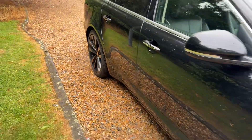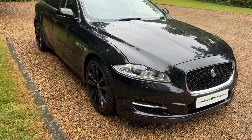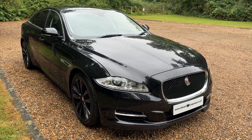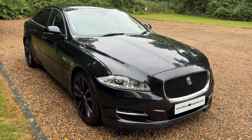So, all in all a really clean and tidy example, going up for sale at £15,995. It's a 2015 XJ 3.0L diesel Portfolio. If you're interested, get in touch. Thanks for watching.